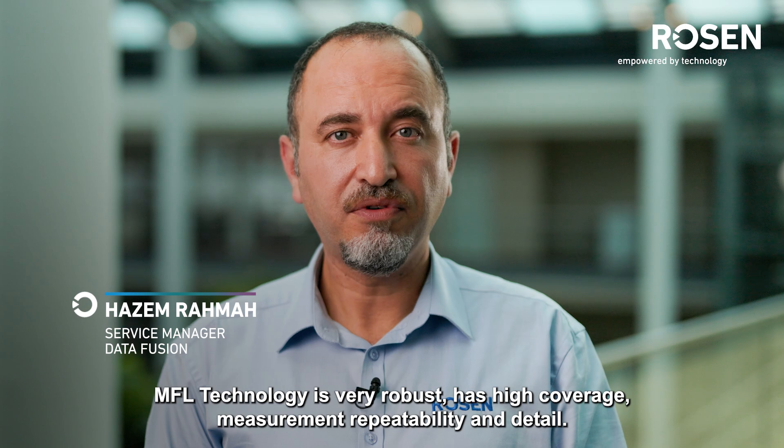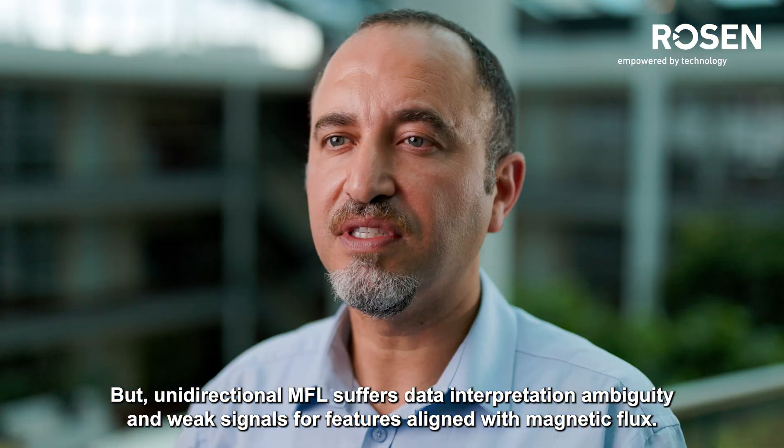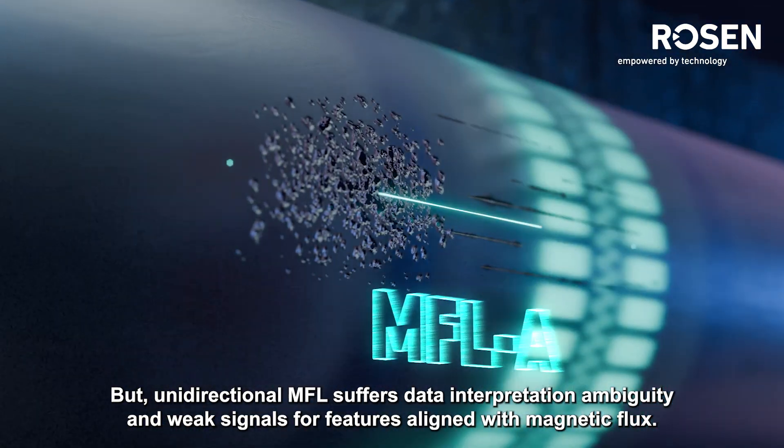MFL is very robust, has high coverage, measurement, repeatability, and detail. But uni-directional MFL suffers from data interpretation ambiguity and weak signals for features aligned with magnetic flux.